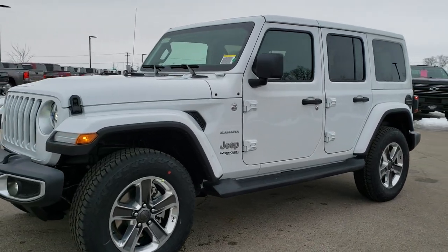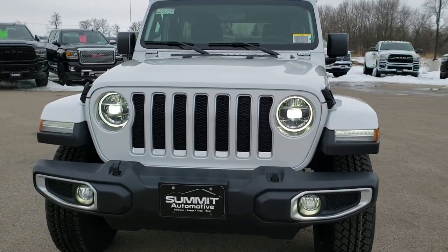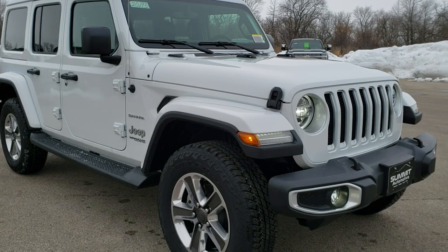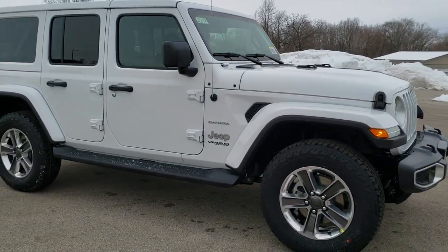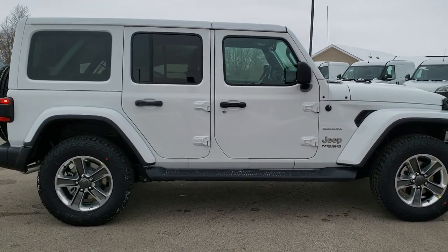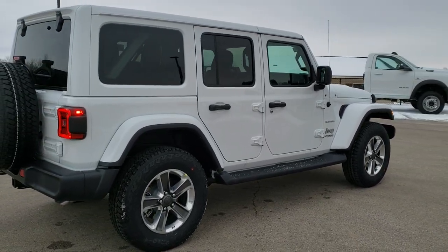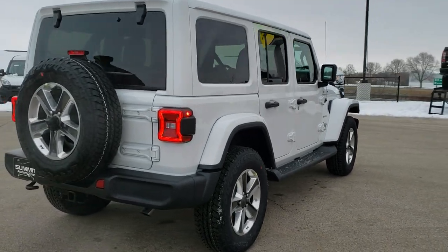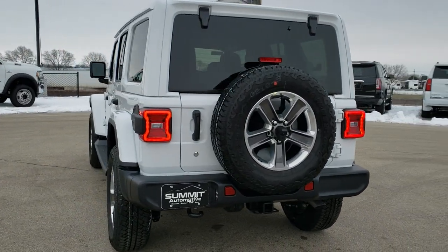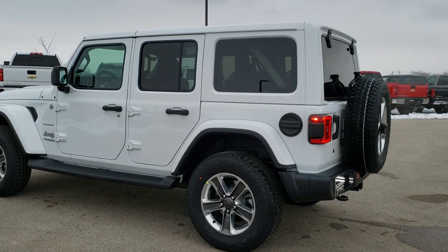This is stock number 20J93. We are here at Summit Automotive in Fond du Lac, Wisconsin, your new and used Jeep and Jeep Wrangler headquarters. Today we are checking out this brand new 2020 Jeep Wrangler Unlimited Sahara in bright white clear coat. This one has a couple of good options on it such as the color match top, the 8.4 and premium audio group, the trailer tow group, leather seats, factory navigation, and the LED lighting group.